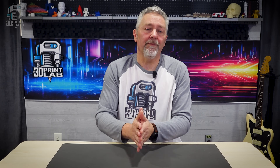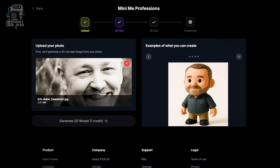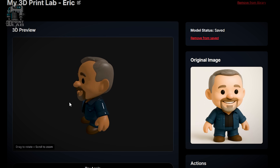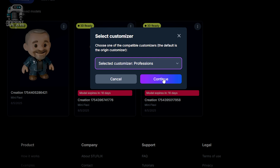To get started, I uploaded a photo of myself to generate a 2D image. It looks pretty solid, on par with ChatGPT level quality. A couple tries later, I picked one I liked and clicked through to generate the 3D model. And just like that, I'm in 3D. I headed into the Mini-Me professionals section to try some themed characters. The astronaut caught my eye — because, you know, space. The final frontier.